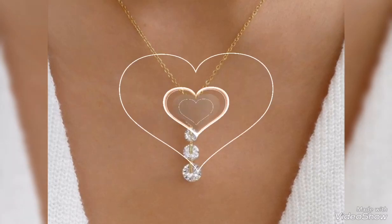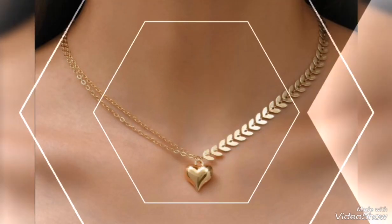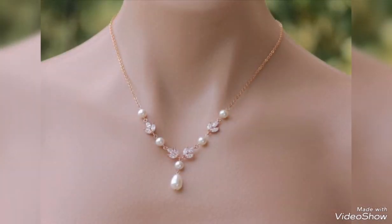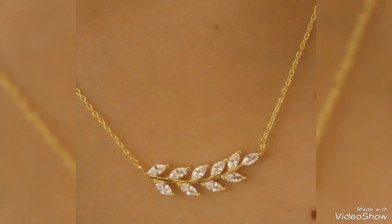Assalamualaikum friends, welcome back to my channel Glamour Girl. How are you all? I hope you all are fine and always be happy, inshallah. Today's video is related to very stylish and beautiful gold pendant and necklace design ideas.